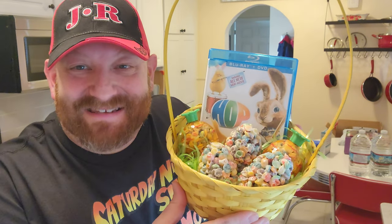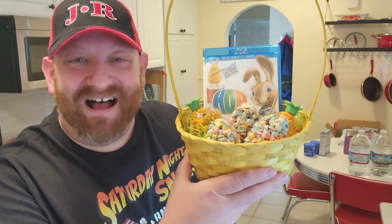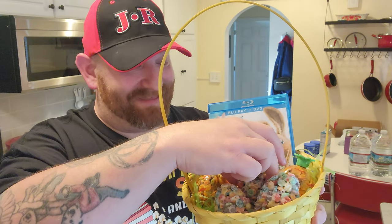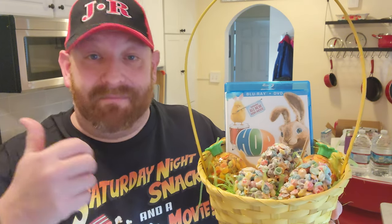I even got a little Easter basket to put them in — look how funny that looks. So we got our movie Hop, we have our Rainbow Crispy Easter egg Rice Krispie Treats. I put them in here with grass, but you'd have to pick all the grass off before you could actually eat them. The one that I tasted was absolutely delicious. I'm going to head downstairs with my treats, take the grass off, and watch my movie for the night — Hop. Happy Easter to everyone! If you're enjoying this series, make sure you give me a thumbs up, subscribe to the channel, and come back every Saturday for more Saturday Night Snack and a Movie.